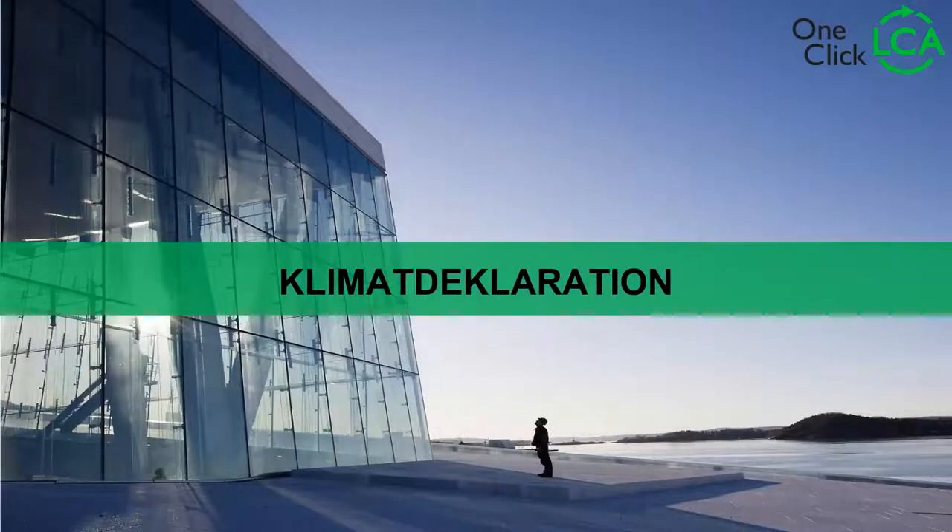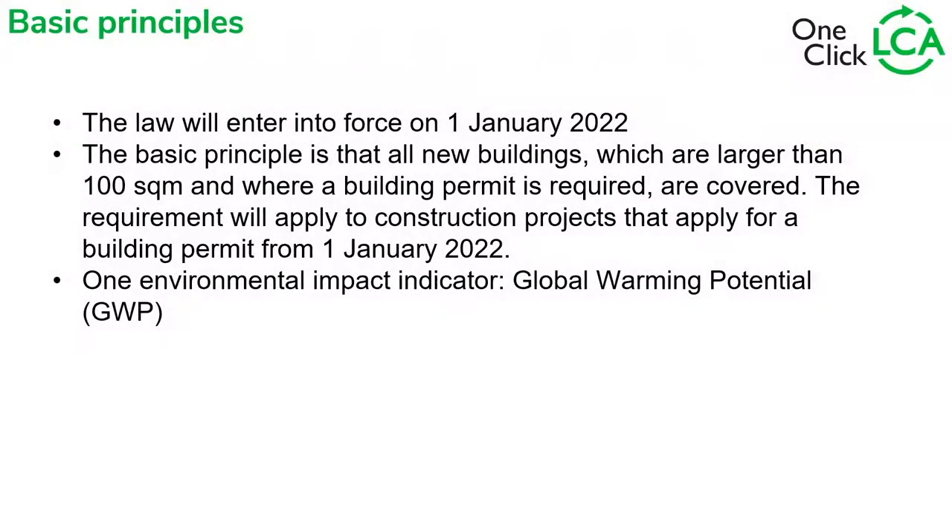First, we're going to talk about the Swedish Climate Declaration. The law entered into force on January 1st, 2022. The basic principle is that all new buildings larger than 100 square meters where a building permit is required must have a climate declaration. There's only one environmental impact indicator and that's global warming potential. The climate declaration doesn't have eutrophication, acidification, abiotic depletion, etc. — it only has global warming potential.